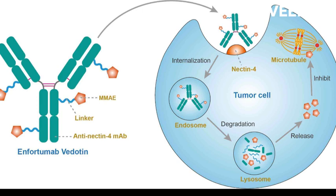Enfortumab Vedotin is a combination of an antibody and a chemotherapy drug called monomethyl auristatin E (MMAE). The antibody binds to a protein called NECTIN4, which is found on the surface of cancer cells, and delivers the MMAE directly to the cancer cells.